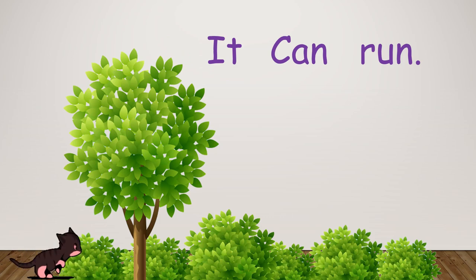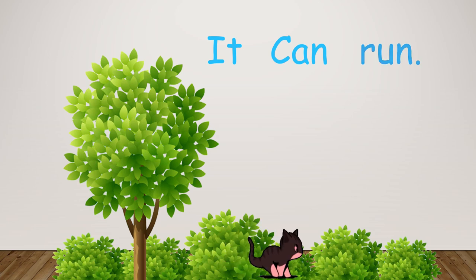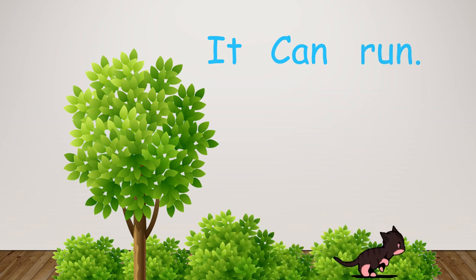Let's read another one. It can run. It can run. Now your turn.